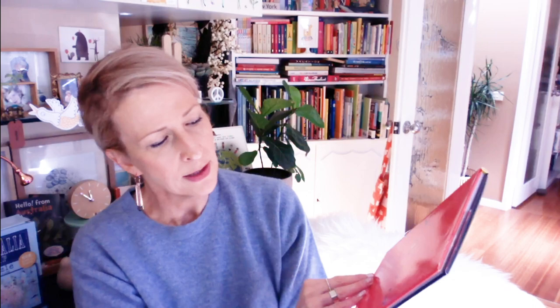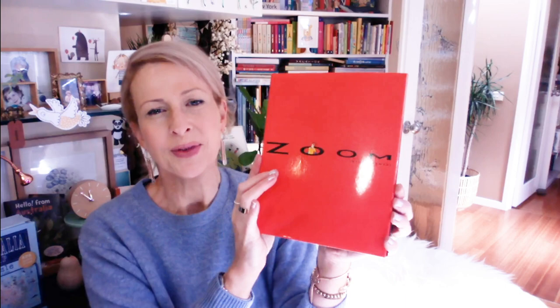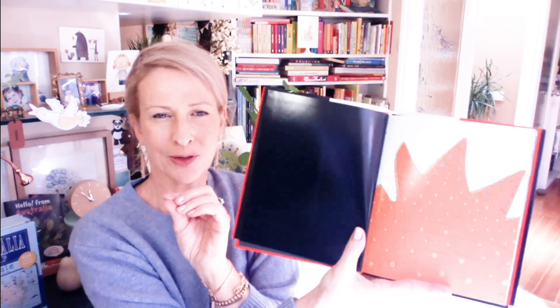This next one is by an incredible fellow called Istvan Banyai, published by Viking — apologies, the Susie Lee books are published by Chronicle of course. This fellow is so, so incredible. This book is small — I somehow wish it was larger. Basically it's an exquisite peek into the minutiae and the tiniest parts of the world that expands into the largest parts of the world. Here we could imagine it could be anything — it could be an amoeba, someone's clothing — we don't know what it is.